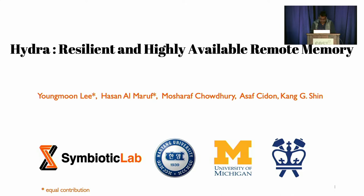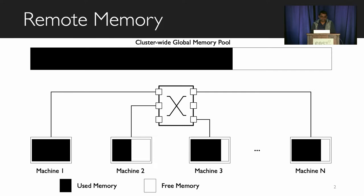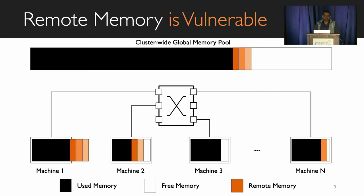Let's first discuss what remote memory is and why we care about its resiliency. Remote memory allows an application to go beyond one machine's physical memory boundary by exposing a cluster-wide global memory pool. When a machine is under severe memory pressure, it can use the free memory available in other machines and therefore run more tasks. However, as there are multiple machines involved, remote memory systems are vulnerable to a wide variety of failure domains. For example, remote memory can become unavailable when machines crash, data chunks in remote machines get evicted, or even when the network gets partitioned.